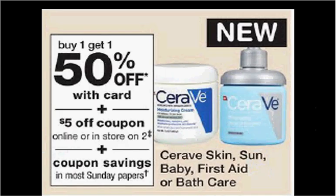CeraVe Skin Sun Baby First Aid or Bath Care is buy one, get the second one 50% off. If you get two of the baby moisturizing creams, the five ounce size at $10.99, use one $4 off coupon from your Red Plum of today and one $3 off coupon from your Red Plum of today, and stack that with a $5 off two coupon found in the monthly book in the front of the store. You'd pay $4.49 out of pocket, get 500 points.